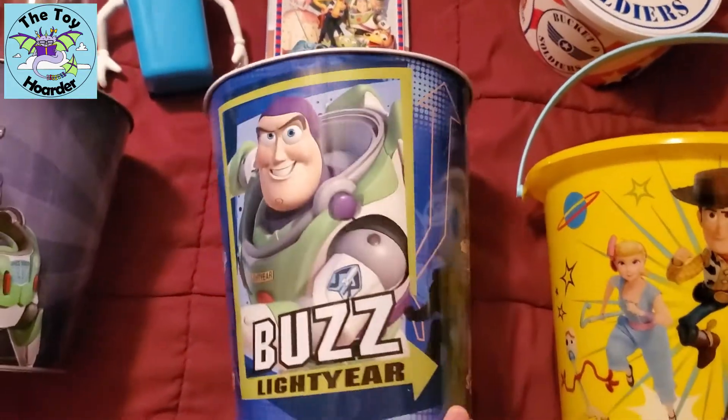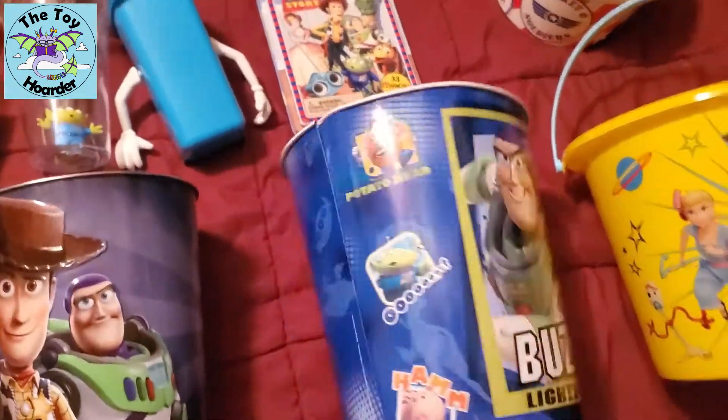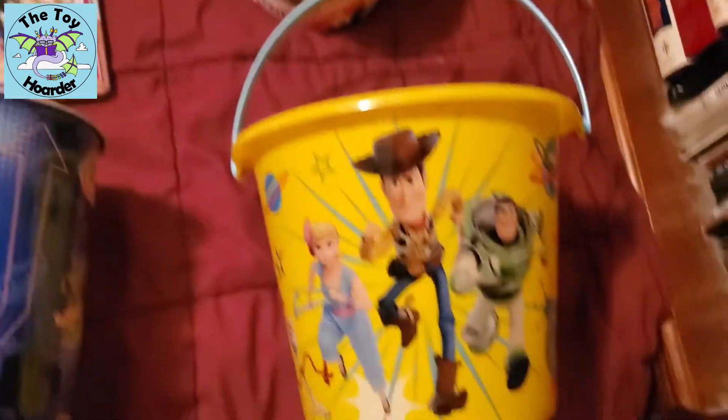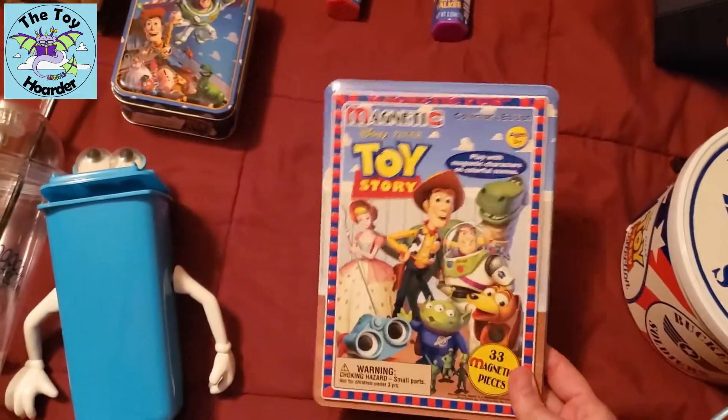This is a big Toy Story trash can, which is pretty nifty. I usually keep my Zerg toys in here, and you'll see that in another video. Here's a big Easter bucket.